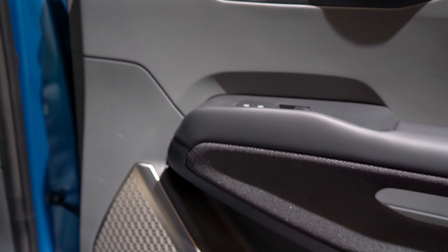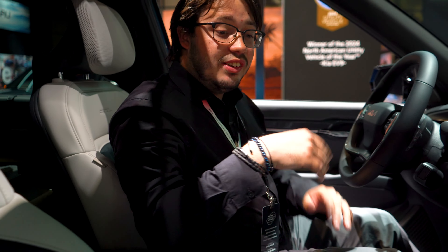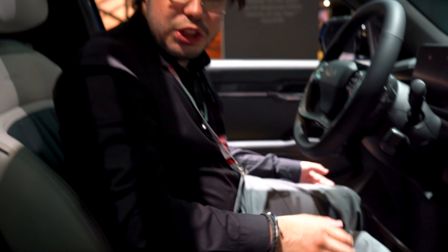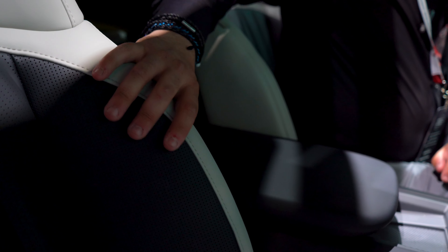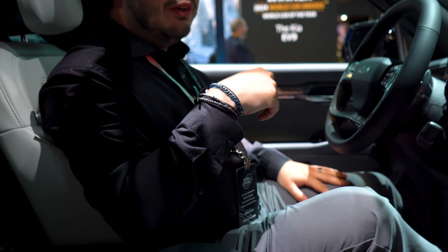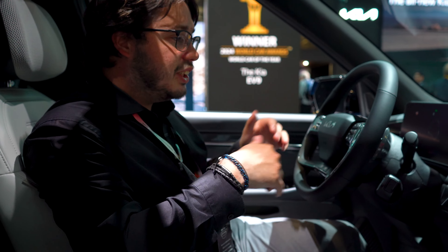The Meridian sound system on the doors and throughout the vehicle sounds amazing. You've also got heated and ventilated seats with extendable leg supports — mine are extended all the way out, but they retract as well. On the driver's side, you have a heated steering wheel, heated and ventilated seats, and a massaging seat.